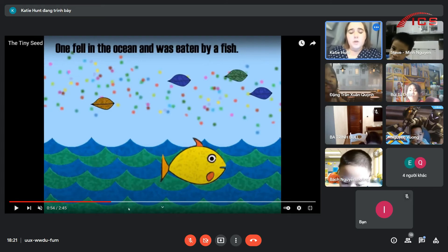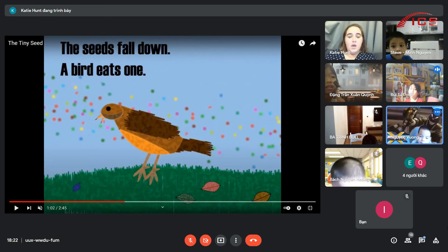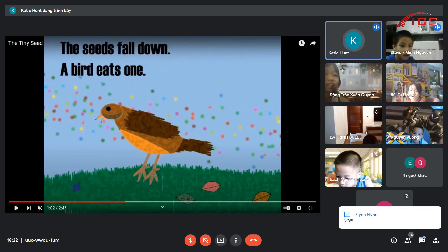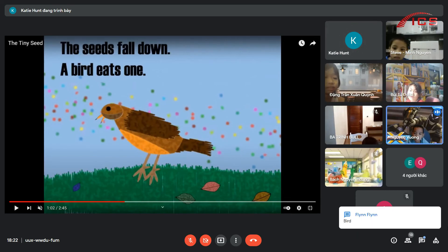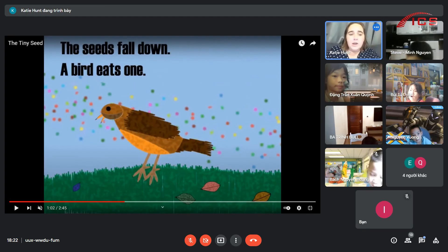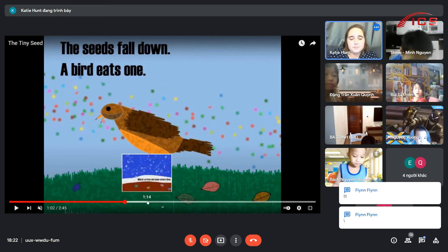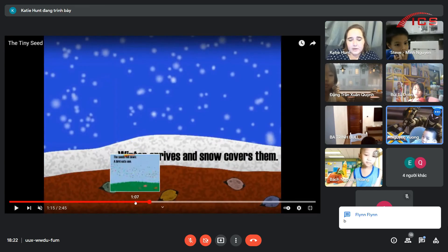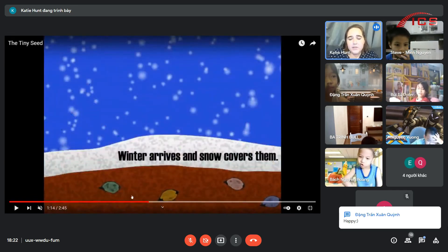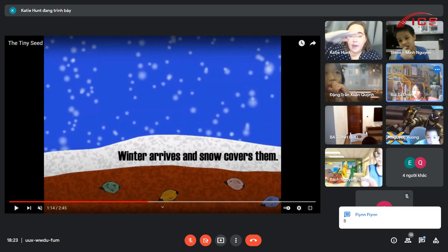The seed falls down and the bird eats one of them, but there are still some seeds left. What happens now? We see all the seeds and the snow is coming. We have one, two, three tree seeds. Snow happens and then winter. Where are the seeds now - are they on the ground or in the ground? On. Do seeds need water to grow? Yes.